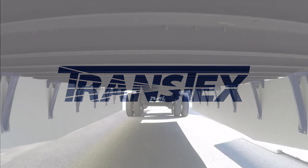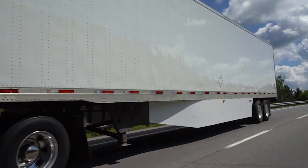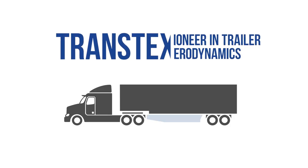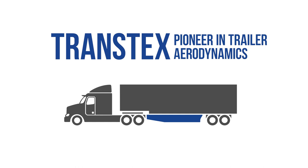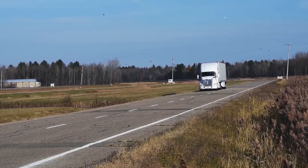TransTex is the world's leader in developing and manufacturing aerodynamic products for commercial vehicle applications. TransTex Composite, a pioneer in aerodynamics for the trailer industry, has been serving its customers for over 10 years.